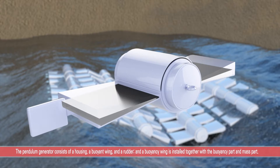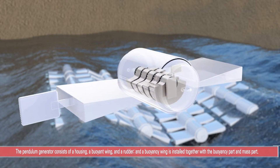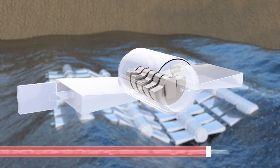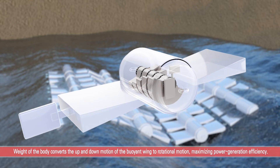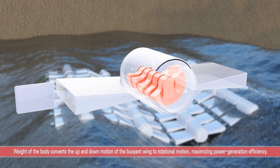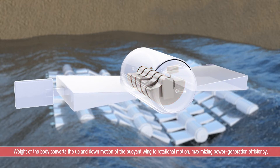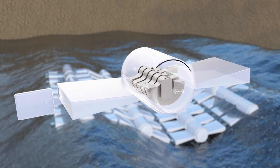The buoyancy wing is installed together with the buoyancy component and mass component, so it can handle buoyancy movement and gravity movement at the same time. Inside the housing, there is a weight body corresponding to the up-and-down motion of the buoyant wing, which simplifies the up-and-down motion of the buoyancy wing directly into rotational motion, maximizing the power generation efficiency.